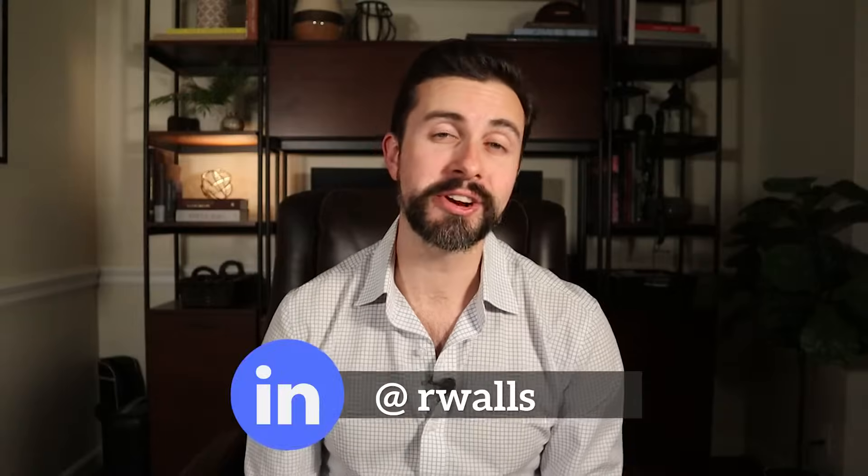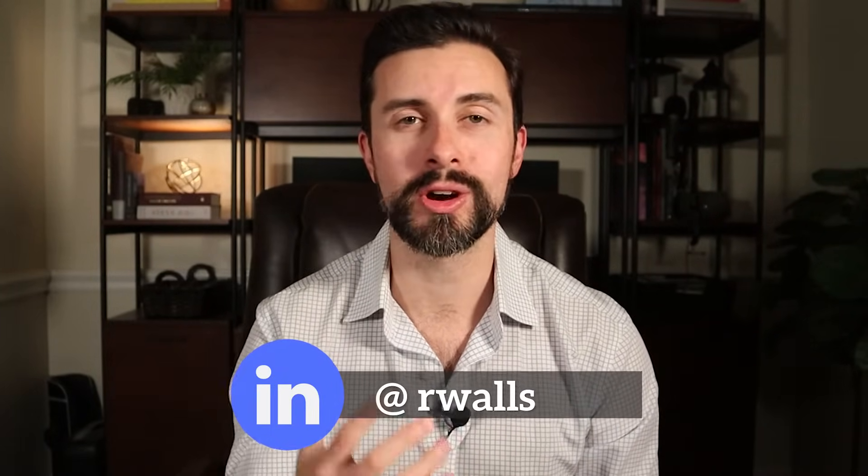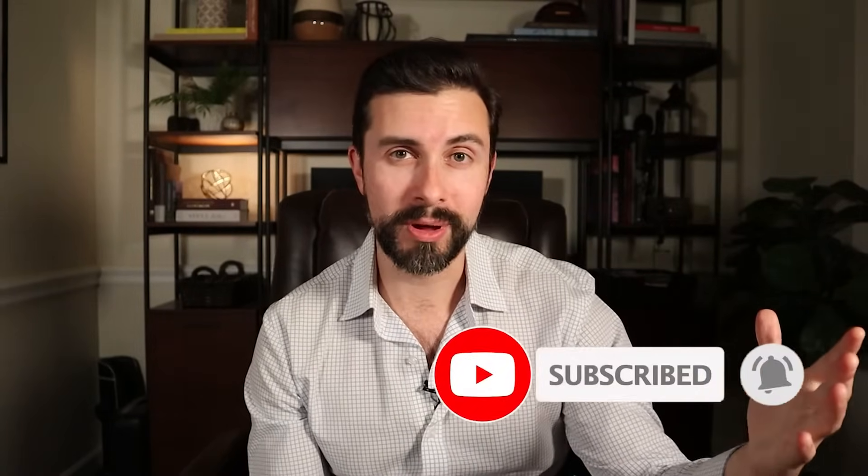Hey folks, Richard Walls here helping you with career development and personal finance. And if either of those subjects are interesting to you, do make sure to subscribe down below and hit the notification bell so you get notified of when I post new content.